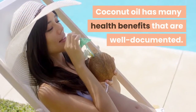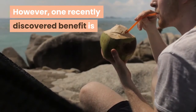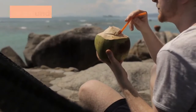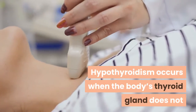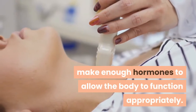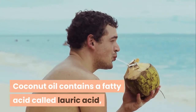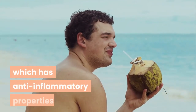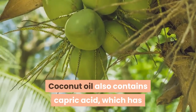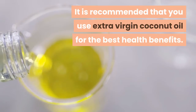Coconut oil has many health benefits that are well documented. However, one recently discovered benefit is that coconut oil can help treat symptoms of hypothyroidism, or an underactive thyroid. Hypothyroidism occurs when the body's thyroid gland does not make enough hormones to allow the body to function appropriately. Coconut oil contains a fatty acid called lauric acid, which has anti-inflammatory properties, and also capric acid, which has antimicrobial and antiviral properties.